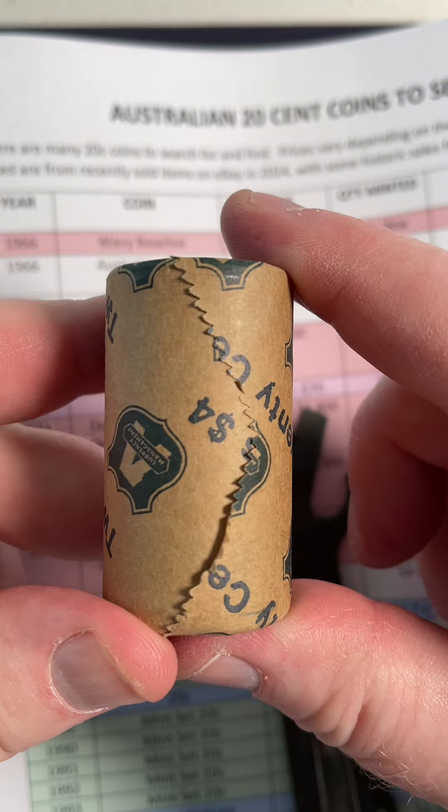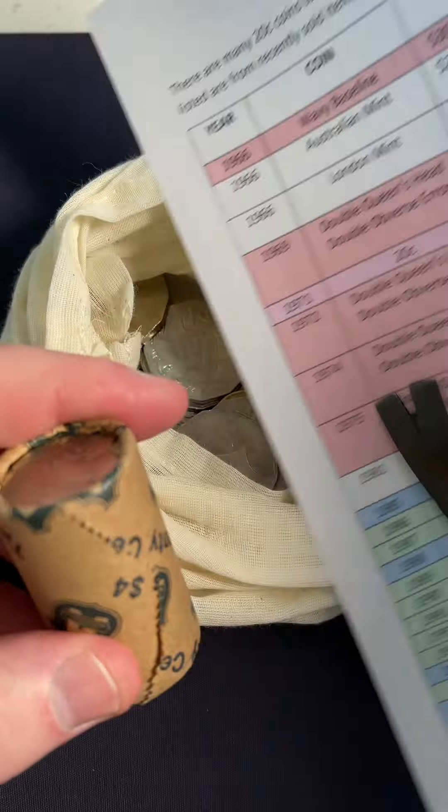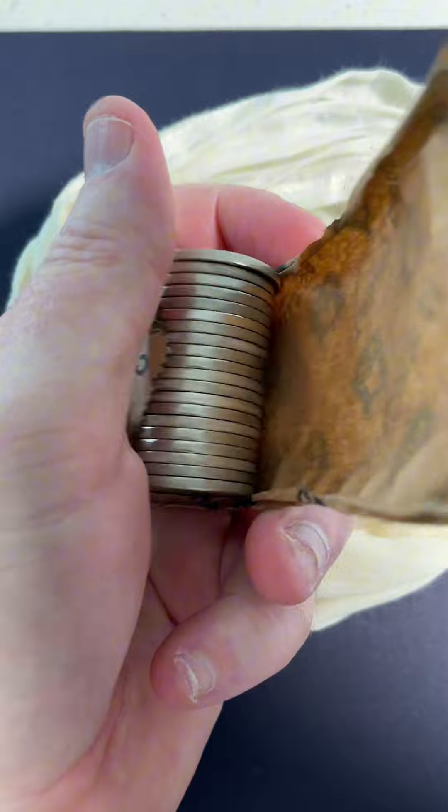These are 20-cent coins. I've got a roll — there's $4 worth in a 20-cent roll. We're going to see if we can find one of those, and we'll see if we can find any of those other really rare things as well that are listed. Let's go.